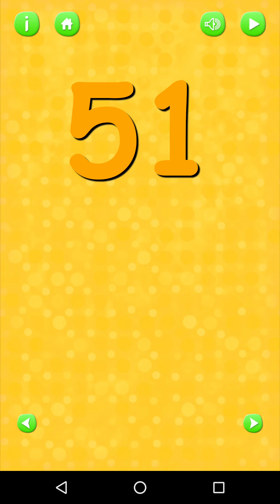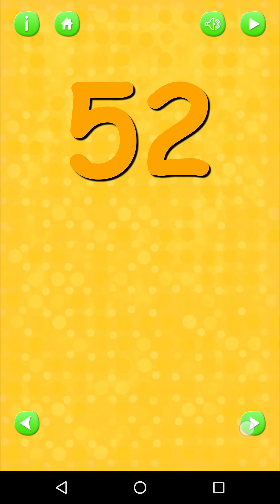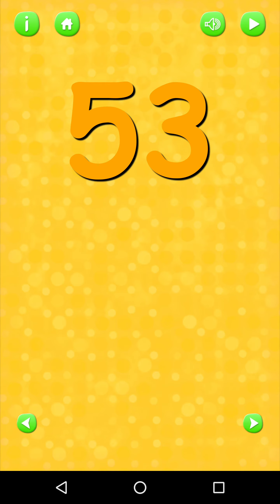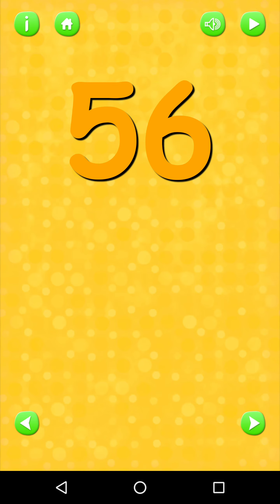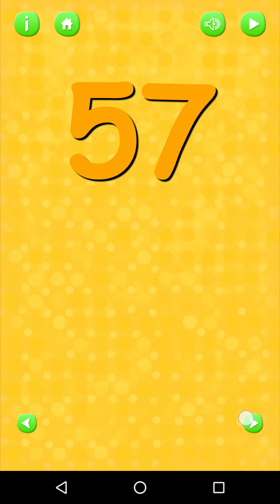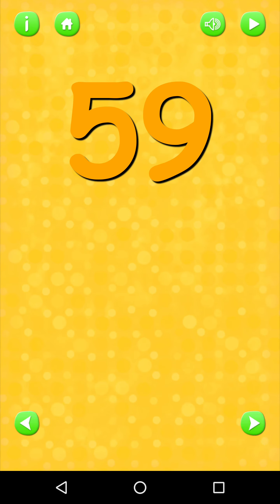Fifty-one. Fifty-two. Fifty-three. Fifty-four. Fifty-five. Fifty-six. Fifty-seven. Fifty-eight. Sixty.